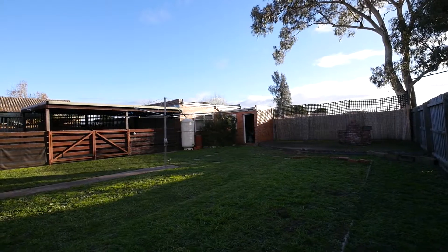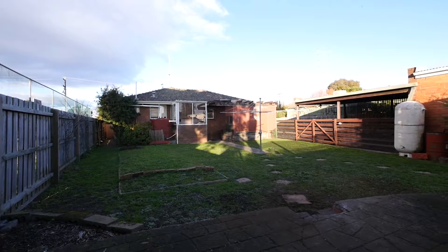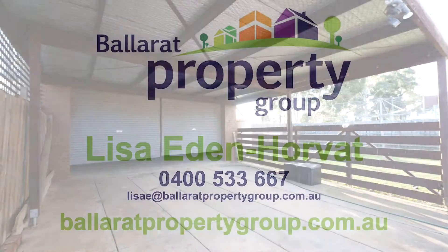Externally, the property is ideal for the growing family, situated on approximately 612 square metre allotment with double garage, double carport plus workshop.